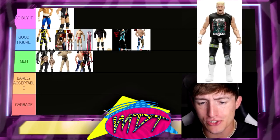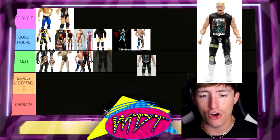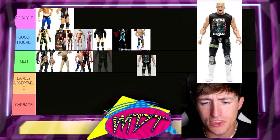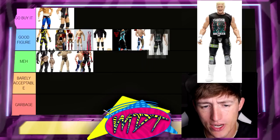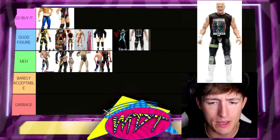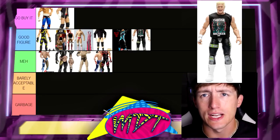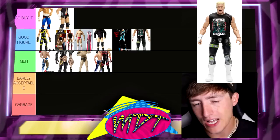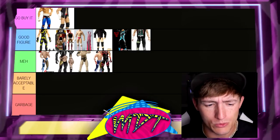Next up is the AEW Unrivaled Series 4 Cody. This one's pretty good — you don't see the black and green very often. It's very unique. It's got the Thronebreaker shirt, great head sculpt. I think this is a solid figure. I'm going to move the 1B figure down and put this above it — I think the AEW Unrivaled 4 figure is better than the 1B. Seeing this figure three times just really makes me upset, but I don't hate the Unrivaled 4. It's a solid figure, but he definitely has better AEW figures.